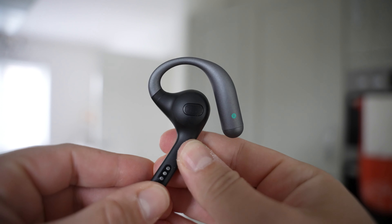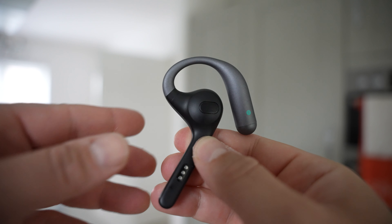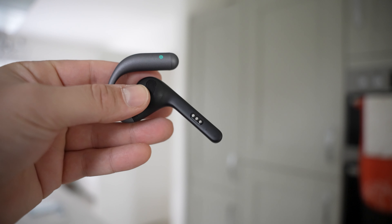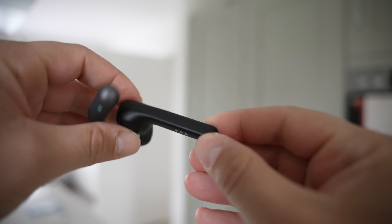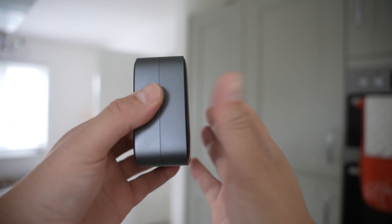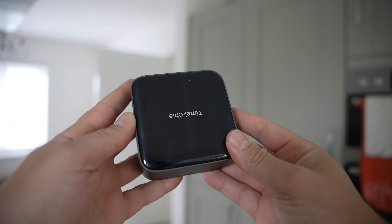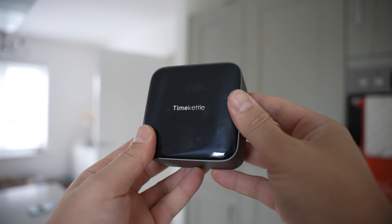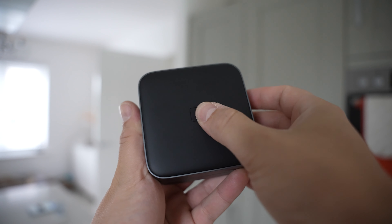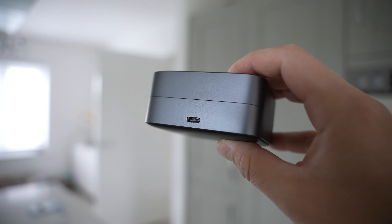Taking a look at the earbuds, you can see we've got the speaker in the middle. We've also got the earhook that rests comfortably on your ear, and they stay in place really well even when shaking my head. Then finally we've got the stem, which contains three noise-cancelling microphones and the metal contacts for charging. Joining the two parts of the case together, you can see a glossy black panel with the Time Kettle logo on top, a matte black finish with a button in the middle on the bottom, and the USB-C port for charging on the back.